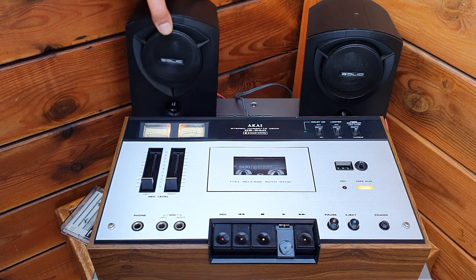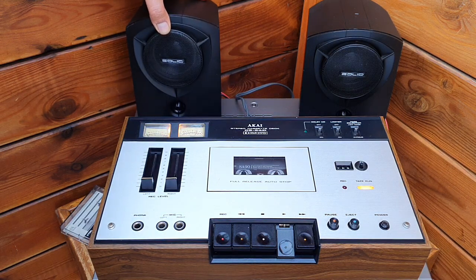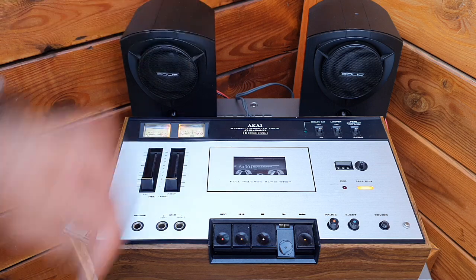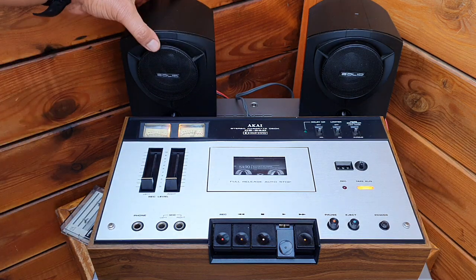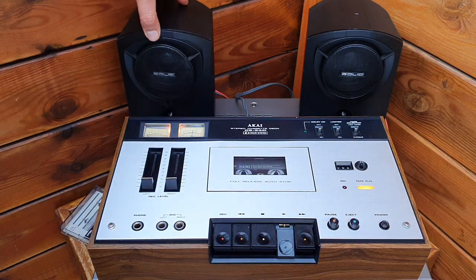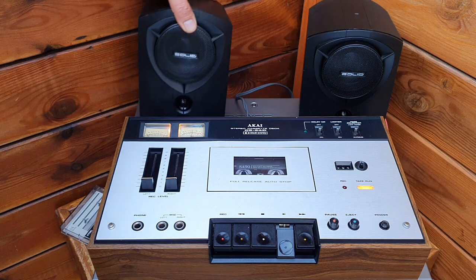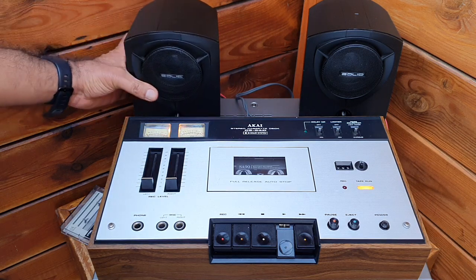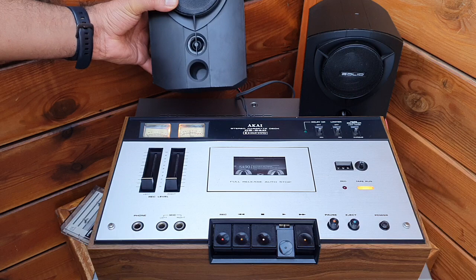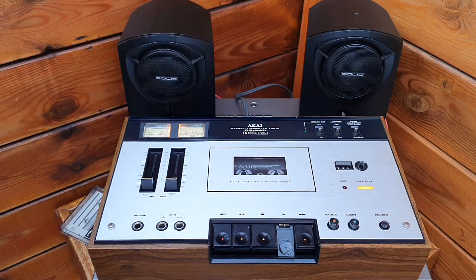I'm playing on rock solid studio monitors. This is a British brand, made in Taiwan in 1992 — magnetically shielded, with one tweeter and a driver, quite heavy, and they produce excellent sound.